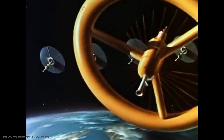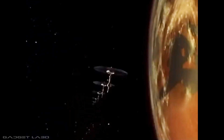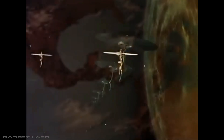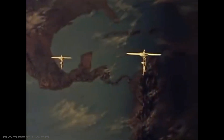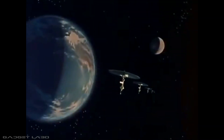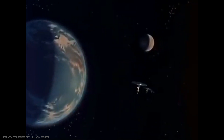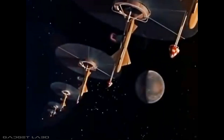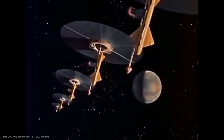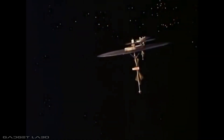Our fleet climbs beyond the space station, beginning its outward spiral around the Earth. The speed is increasing steadily. After 4 months and 17 days, 850,000 miles out, the expedition finally escapes the Earth's gravity.